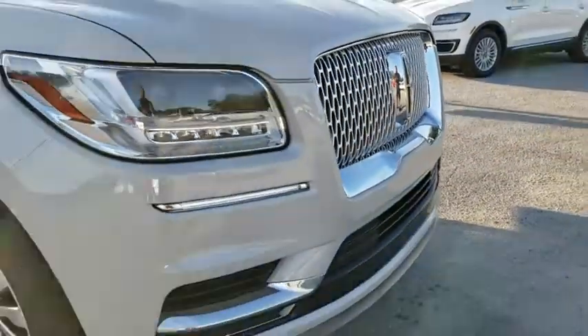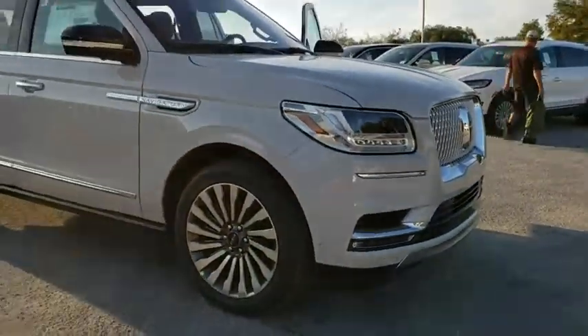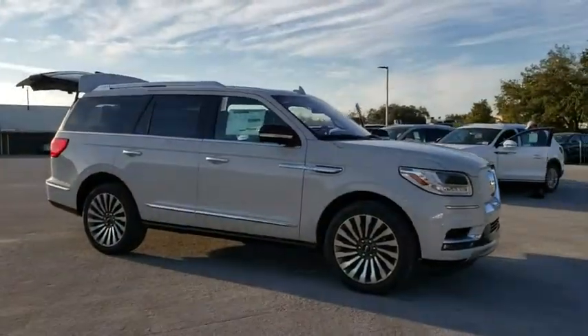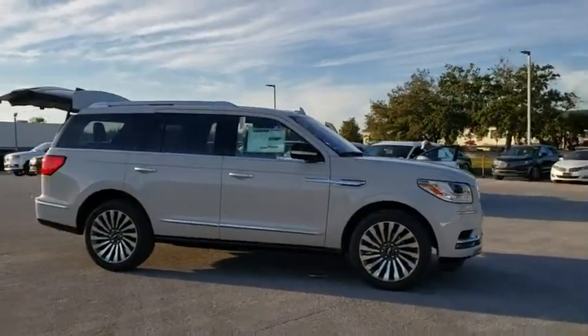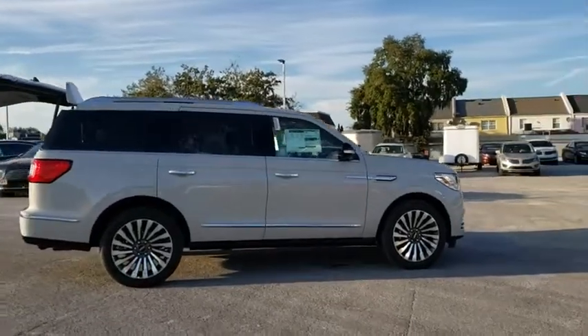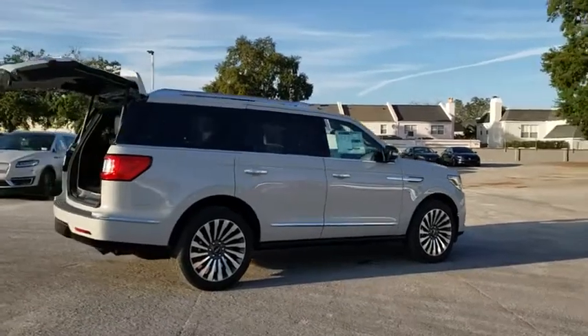2019 Lincoln Navigator. The Lincoln Navigator offers over 100 cubic feet of cargo space, three rows of seating for up to eight passengers, and best-in-class legroom, as well as an authoritative 5.4-liter three-valve V8 flex fuel engine.